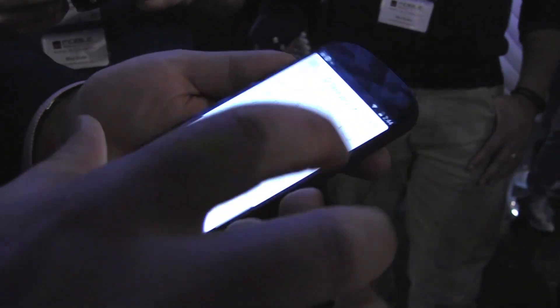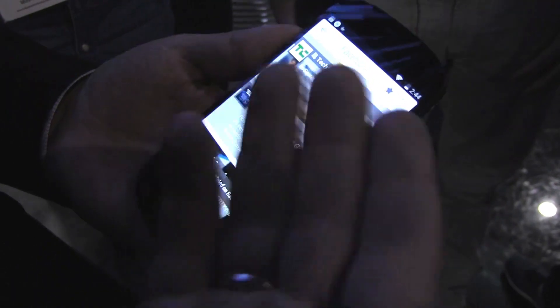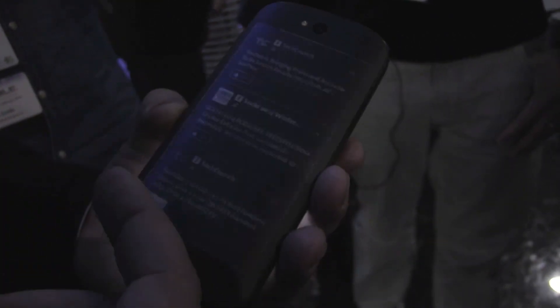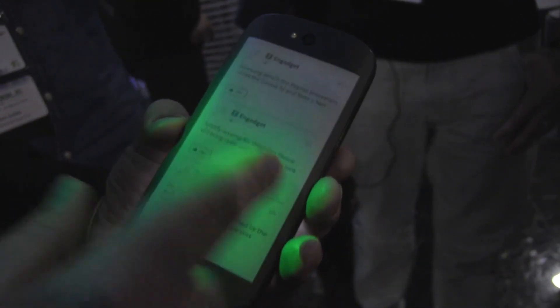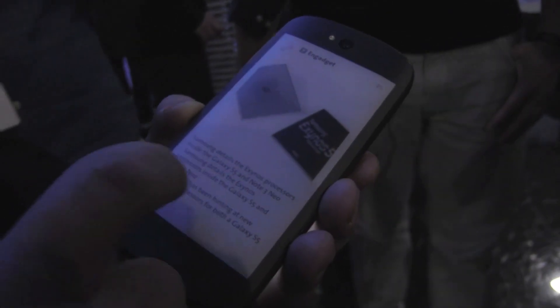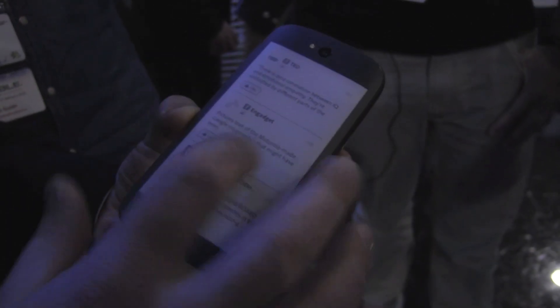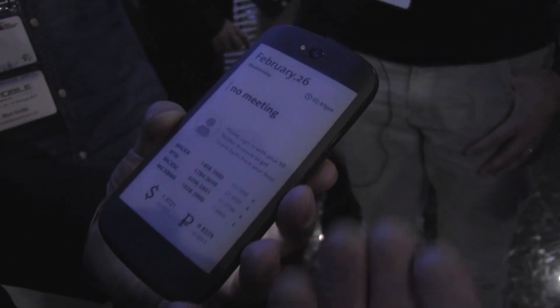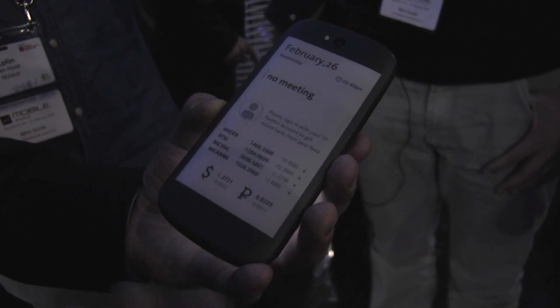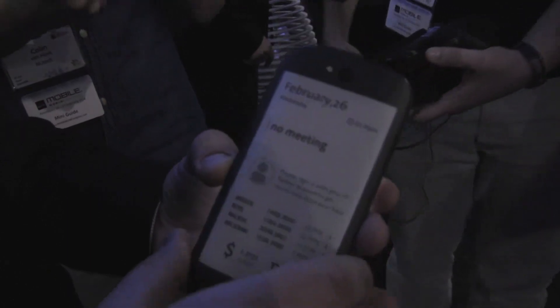So you can now browse your — maybe the calendar is a good example — browse your Facebook feed here on the back display and read it. Get into a particular post, like it or maybe dislike it, and then go back to the main feed and then back to the home screen, where you have a dashboard with very useful information about stock exchange or currency exchange if you care about financial information.